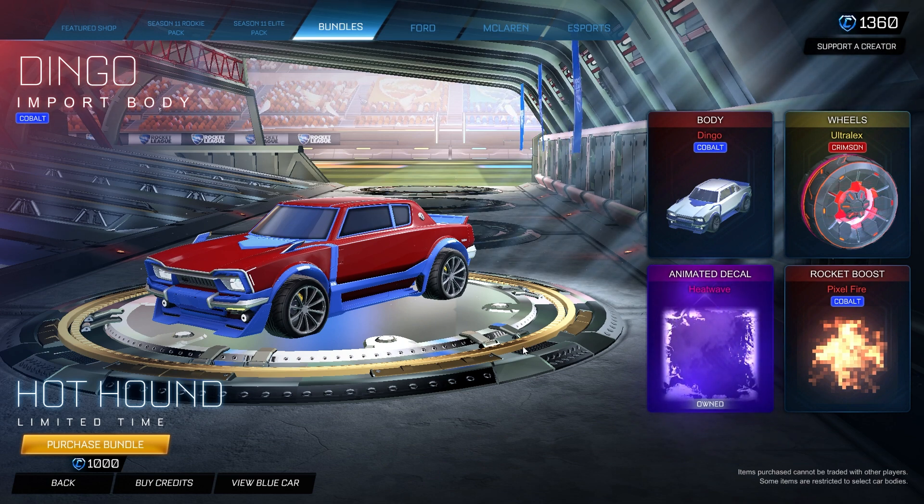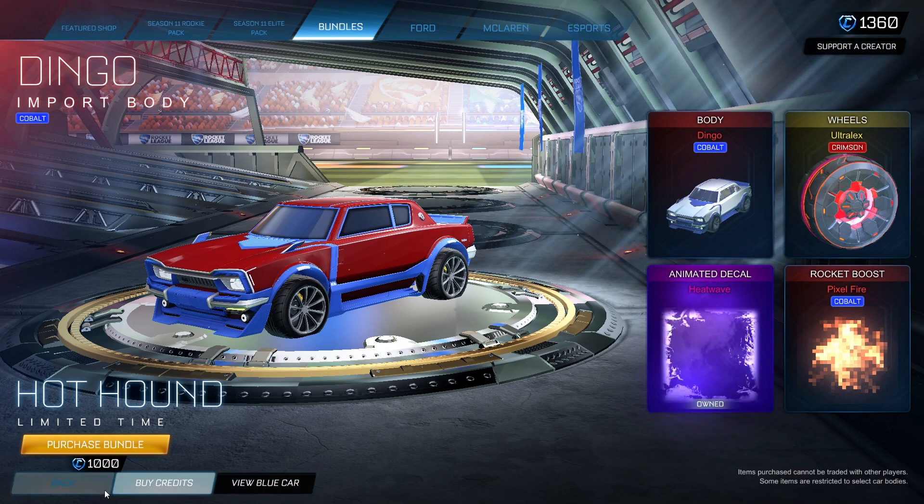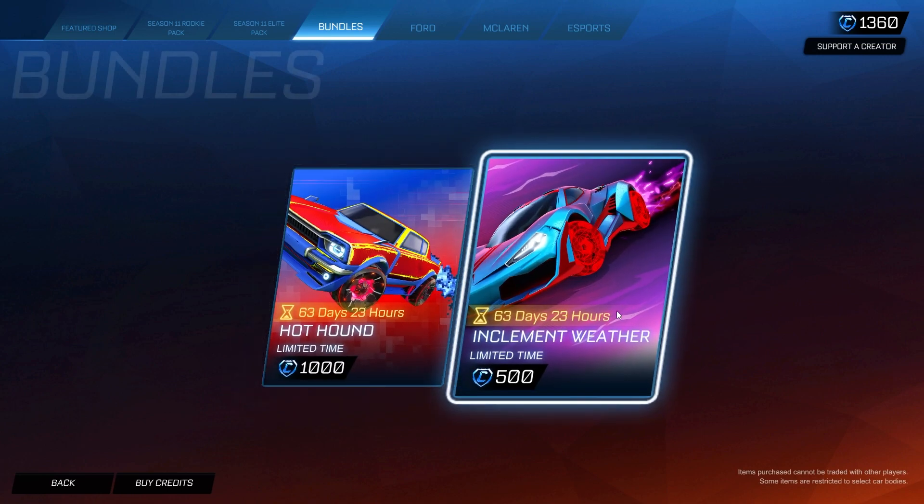For 1000 credits I don't think the Hot Hound bundle is really worth it. The only two items worth something are the Cobalt Dingo and the black market decal Heat Wave. The Crimson Ultra Lex wheels and Cobalt Pixel Fire don't add much value. The name 'Hot Hound' is maybe a reference to the Heat Wave decal.